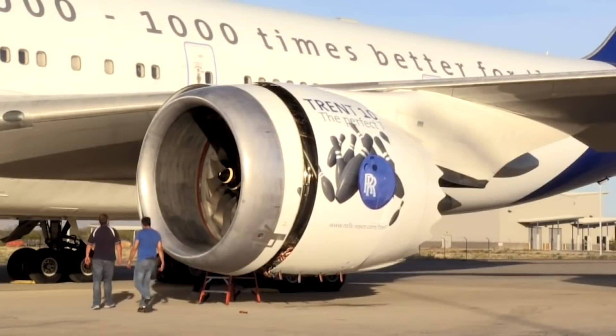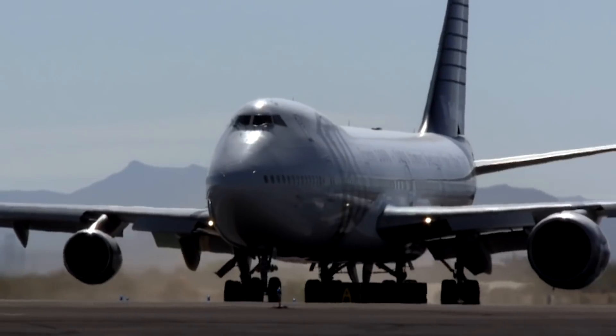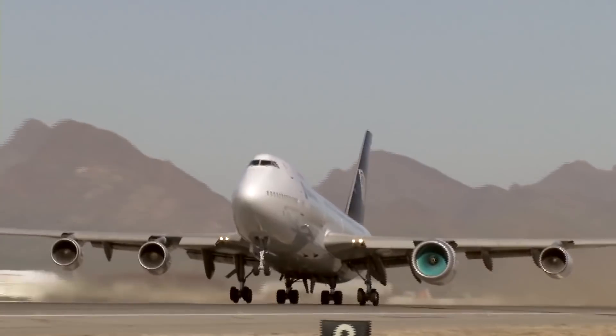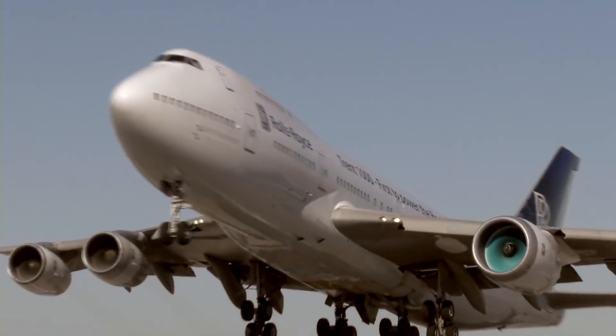While with Qantas, the plane went by the moniker of Lord Howe Island. However, its new operator will be giving it a new name, which is still being decided. Nonetheless, it will be flown by a team of specialist test pilots, who combine engineering expertise with years of experience flying commercial, military, and test aircraft.